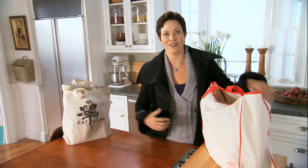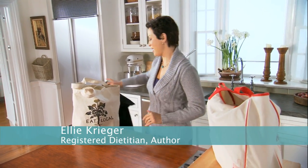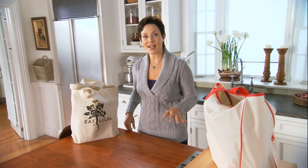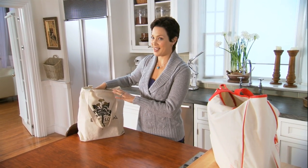One of my New Year's traditions is to restock my pantry with all the healthy goodies I use throughout the year. If you have a well-stocked pantry it just takes the stress out of meal planning completely and it makes you less likely to go for that unhealthy takeout food.